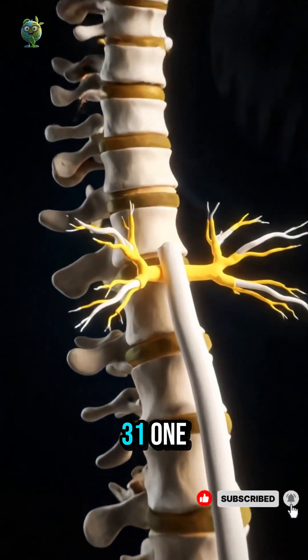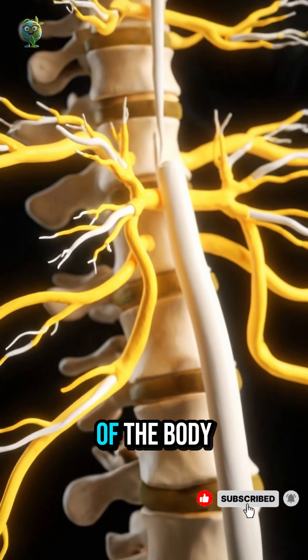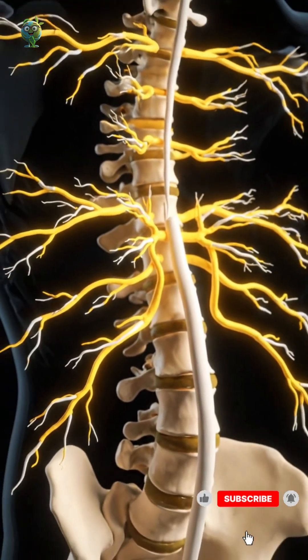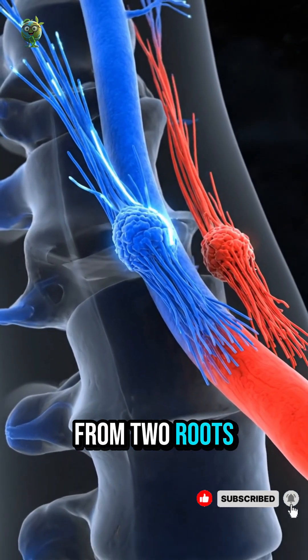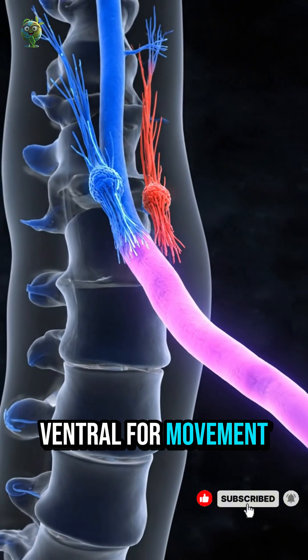Thirty-one pairs of spinal nerves connect the cord to every region of the body. Each nerve forms from two roots: dorsal for sensation and ventral for movement.